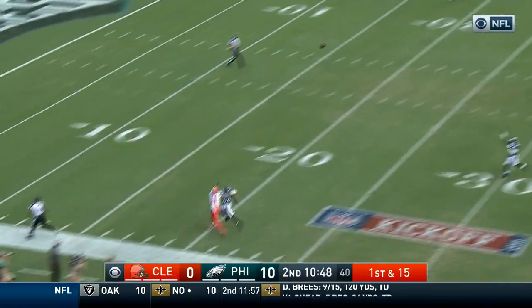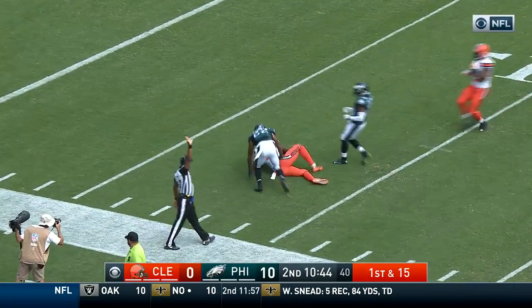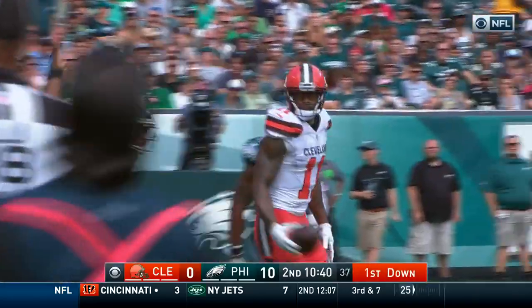Good protection. He's going to go deep down the near sideline. It is caught by Pryor. What a catch by Pryor over Nolan Carroll.